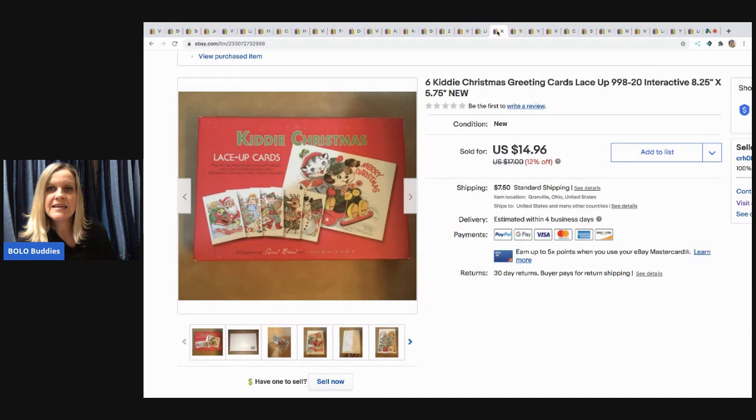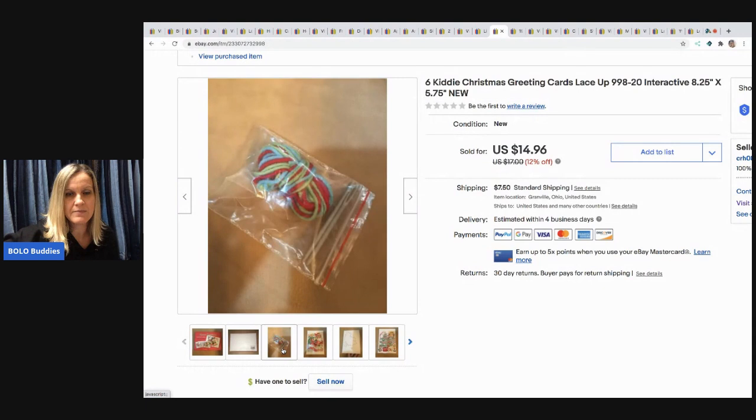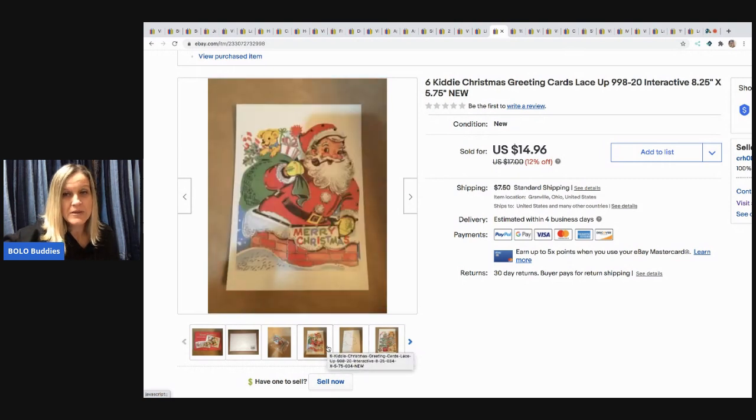The next item I sold is this kitty Christmas greeting card. My husband actually picked up two of them. This ended up being a really long tail item — it's super cute, you get the yarn and thread it through the little holes in the card. The first one sold much faster; this one took a while and it sold for $12 and the buyer paid shipping.